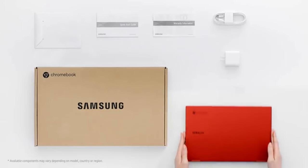Plus, with an all-day battery, this Chromebook keeps up with your on-the-go lifestyle, making it the perfect companion for productivity and play.